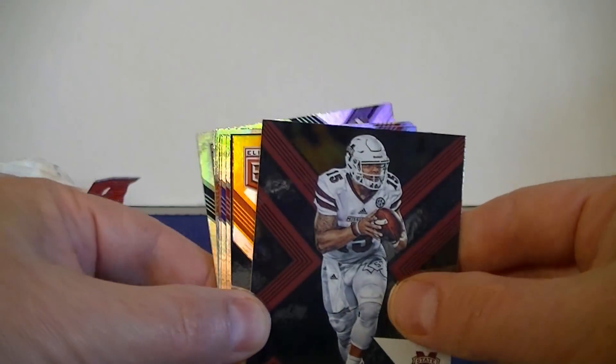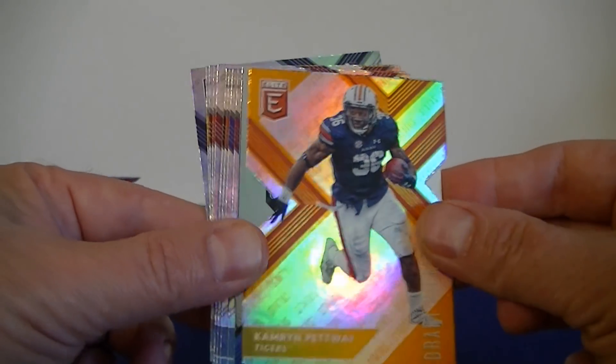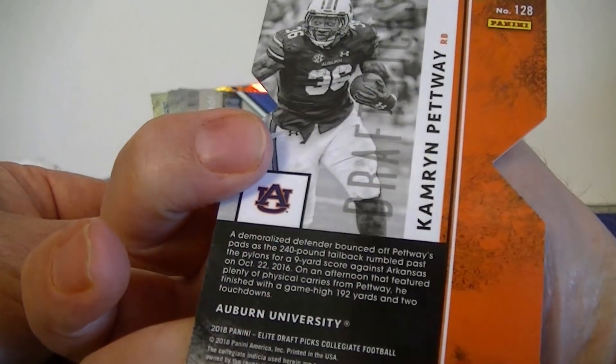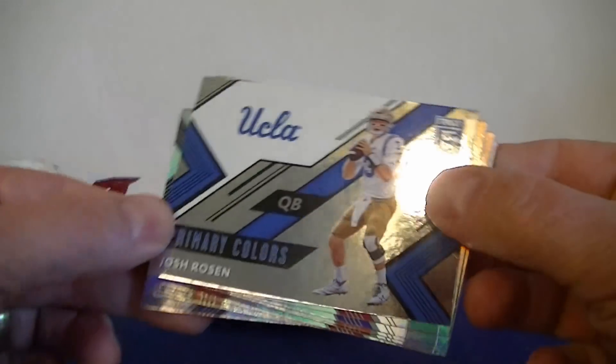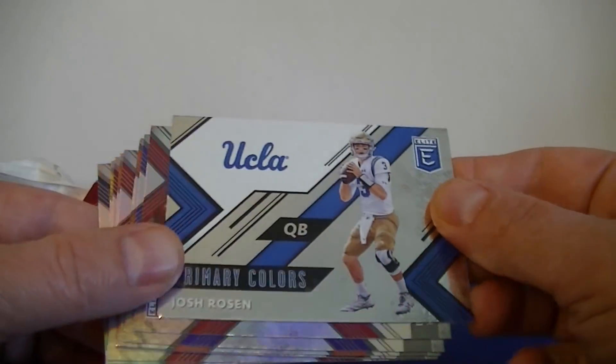Dak Prescott. So we got the orange parallel — put away for Auburn. It's a nice little die cut, that's pretty cool looking. Oh, here we go — this guy is definitely going to get drafted tonight. Josh Rosen, Primary Colors, UCLA.